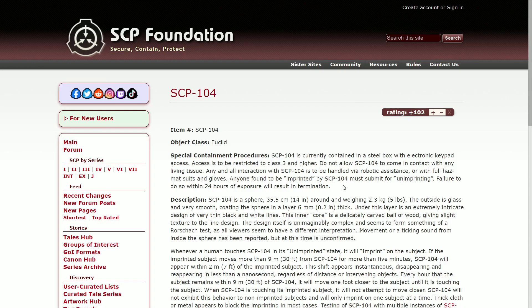The design itself is unimaginably complex and seems to form something of a Rorschach test, and all viewers seem to have different interpretations. The movement of a ticking sound from inside the sphere has been reported, but at this time it is unconfirmed.